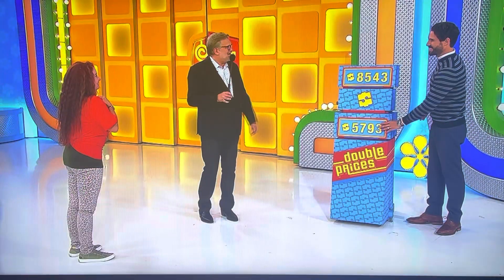The game is called Double Prices because there's two prices. I'm going to go with what I think. I think it's higher because I've been shopping for furniture. I'm going to say eight — $8,543. Yeah, I'm going to say eight. Okay, $8,543.